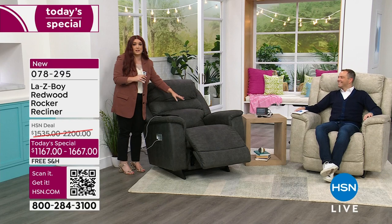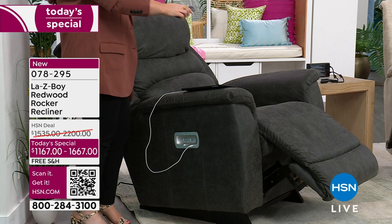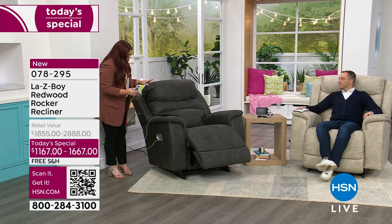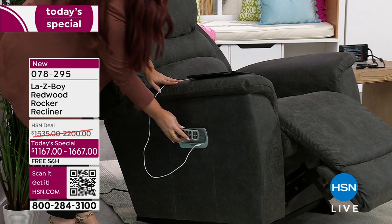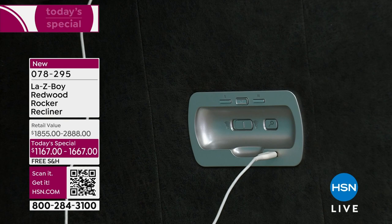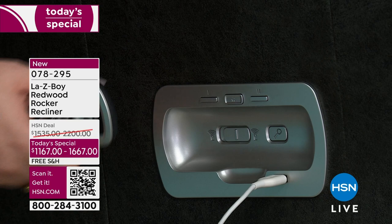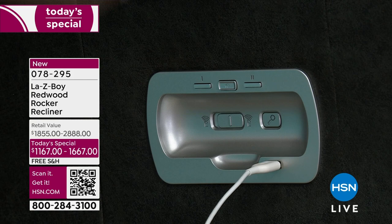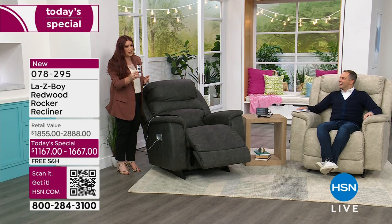Maybe I like to sit in my chair one way and my husband likes to be completely reclined — we can have our own memory settings saved right here. The cradle is magnetic so the remote fits right in there — no chance of losing it. There's also a little home button on the chair itself that brings you to the sitting position, plus memory one and two buttons. If you have kids who wander off with the remote, you can actually hit a button on the chair and the remote will beep so you can find it — like a find-my-remote feature. Hit any button on the remote to stop the beeping.